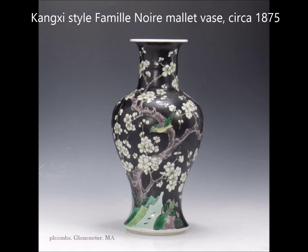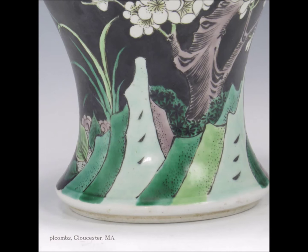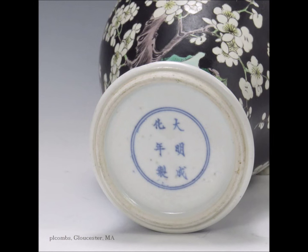Here is another, sort of a Famille Noire with Verte decoration — late 18th century, with the bird on branch over the rocky outcropping and apple blossoms. Very well painted. The artist did a fairly good job of putting in the aubergine, grading the greens, and doing the little details on the rocks. But it is clearly a late 19th century example, even with the sort of dry toning of the black enamel. The foot underneath, like the previous one, is a later 19th century foot — a little bit too finished, not nearly white enough, and the mark is not particularly well drawn.